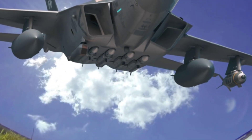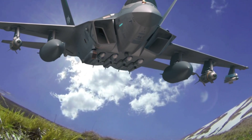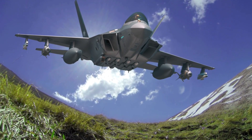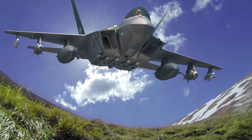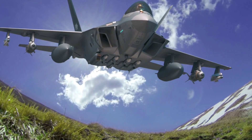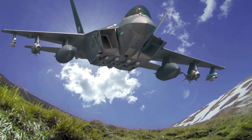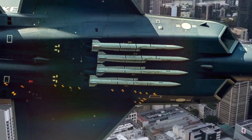The KF-21 is a strong contender for international markets seeking cost-effective alternatives to top-tier Western fighters. South Korea aims to export the jet to countries looking for a blend of advanced capabilities and economic pricing, with Southeast Asia, the Middle East, and Eastern Europe considered potential markets. Indonesia as a partner will also receive units for its air force, marking the KF-21 as an international collaboration from the outset.